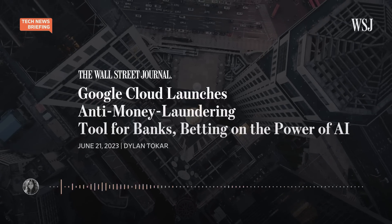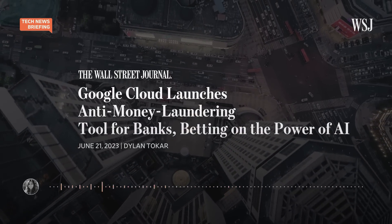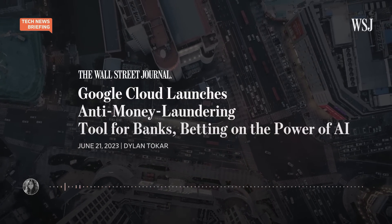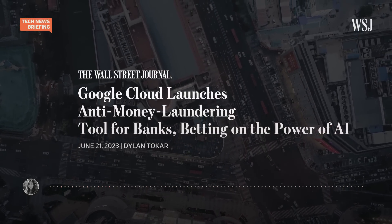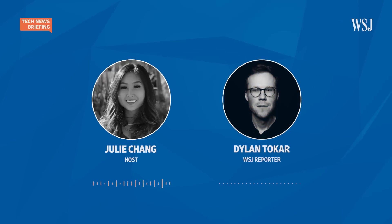Now, Google Cloud says it has a better solution. Alphabet's cloud business has launched a new tool that gets rid of those human-inputted rules, and that the company says is more accurate. WSJ reporter Dylan Tokar has been looking into this, and he joins me now.